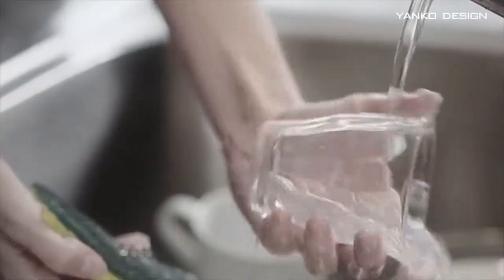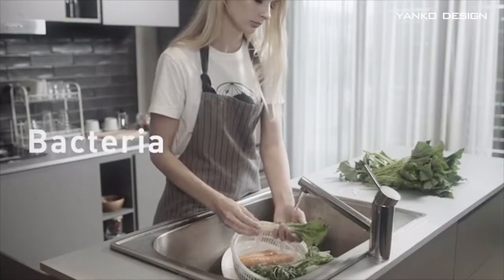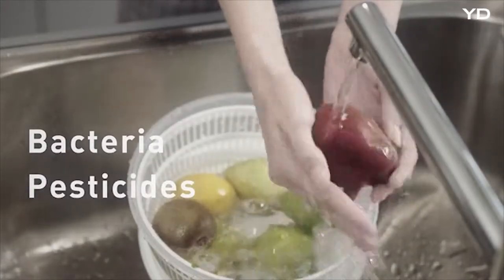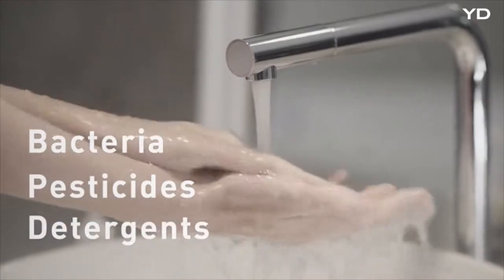Have you really washed it clean? Do you know how much bacteria still remains even after you've washed the dishes and the vegetables? Ordinary water can't clean pesticides or various detergents either. A large amount of it still remains. Did you know that this kind of washing just isn't clean enough?